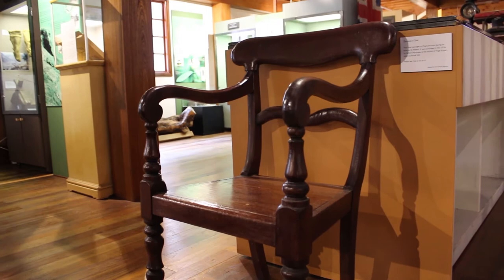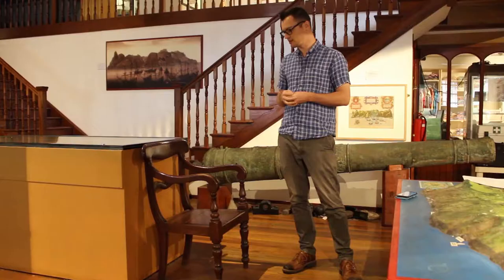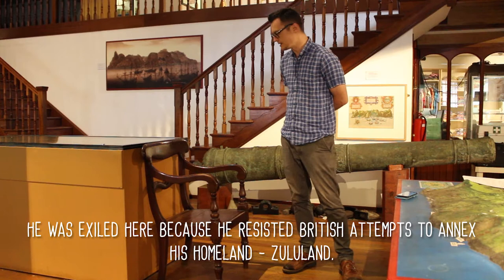Some of us may not know that Dinazulu was sent here in 1890 and he was in exile on St. Helena for seven years, up to 1897. He was exiled because he was basically resisting British attempts to annex his homelands in Zululand.